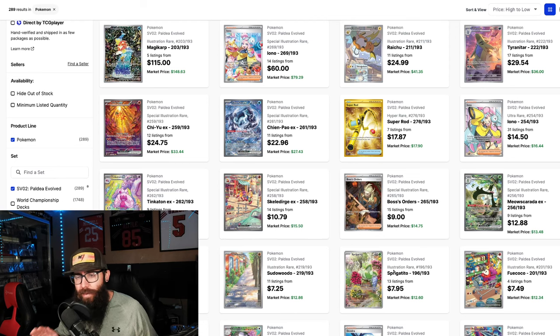Stay away from Paldea Evolved right now. I'm going to tell you guys exactly why. Paldea is a super strong set from Scarlet and Violet, and this Magikarp is taking off right now. We're going to look at some of the cards that are taking off, and talk about why I think you guys should be avoiding this set right now. It's just my personal opinion — it might be a hot take, but it does sort of make sense.